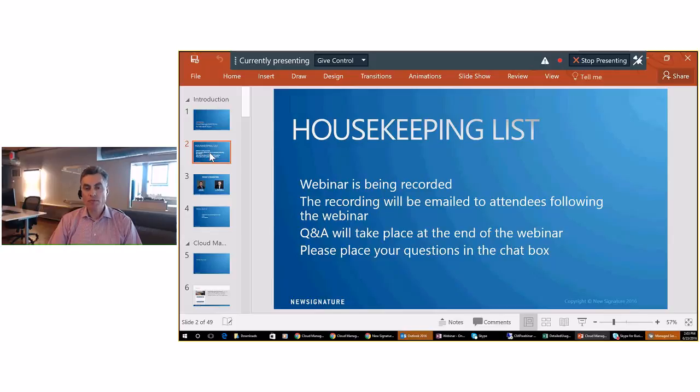For Q&A, you can ask questions during the webinar through the Skype conversation window, and I'll be happy to answer those questions in the chat box.